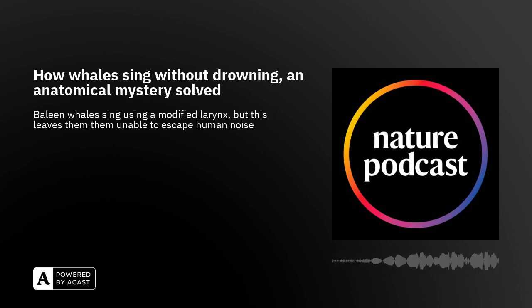How do whales sing? The deep, haunting tones of the world's largest animals, the baleen whales, are iconic. But how they create the sound has been somewhat of a mystery.